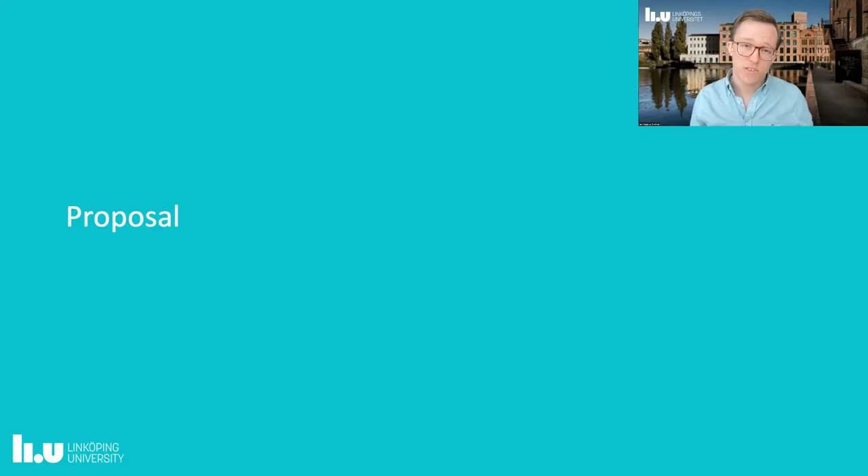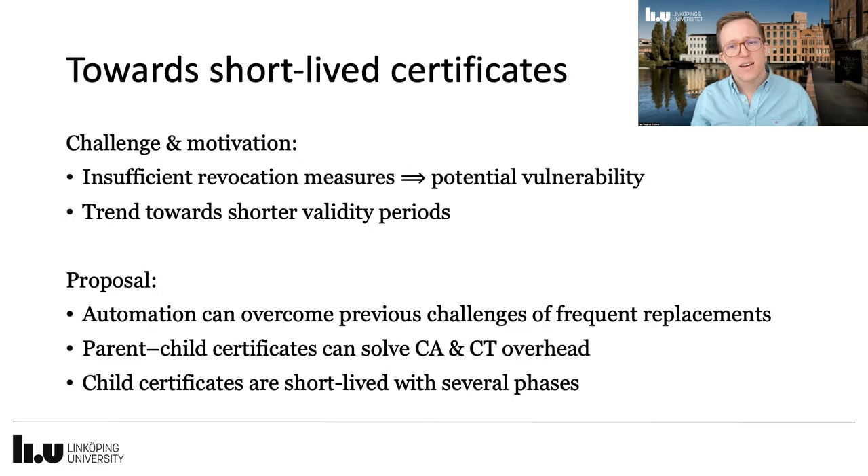So, for our proposal. Previous studies and a number of proposed solutions show that there are insufficient revocation measures in place. This leads to potentially having web users being vulnerable long after a certificate has been revoked. There is also an ongoing trend towards shorter validity periods of certificates, the latest being 398 days, effective since September 2020. We propose a solution where automation can overcome the previous challenges of replacing certificates frequently, together with short-lived certificates as part of a parent-child scheme, to solve the overhead on certificate authorities and certificate transparency.